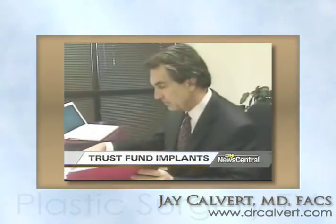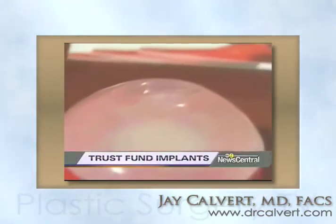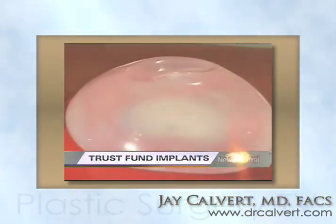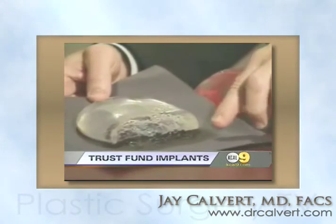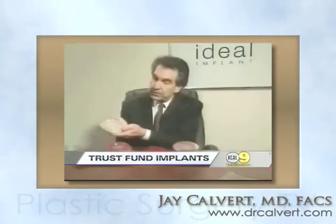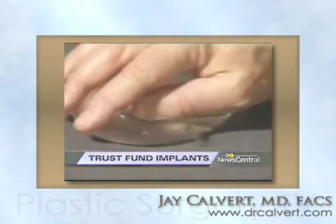Dr. Robert Hamas of Texas is treating Marlin and designed the Ideal Implant. It's a saline product with a new design that he says provides the natural look silicone is known for, without the chemicals in a silicone implant. We designed it so that it doesn't wrinkle, so that it has a natural feel, and so that it fits their chest wall.